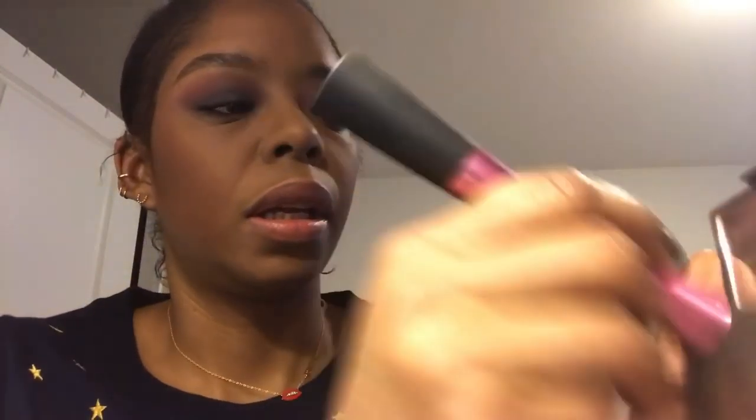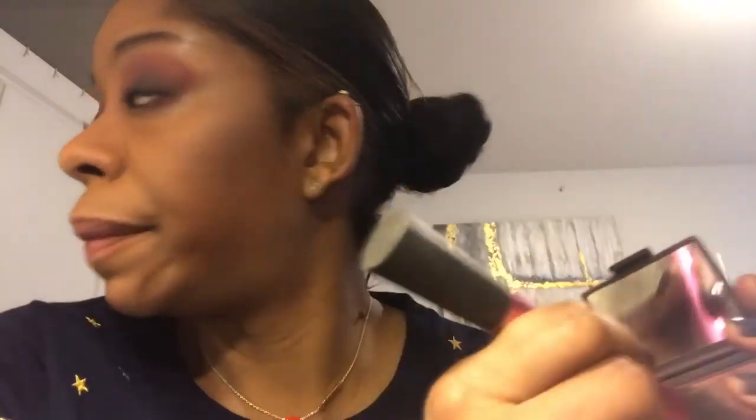Real Techniques Blush Brush, and I'm going to take NARS Sin — I love this color, it's like a plummy color. I'm just going to brush that up in the upper areas of the cheekbones. And then I'm taking the It Cosmetics Live Beautifully Big Fluffy Brush to make sure everything is seamless.